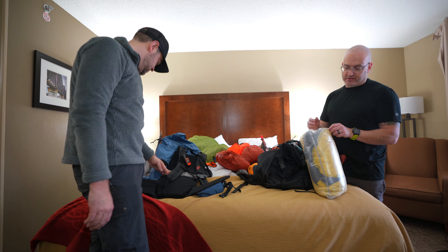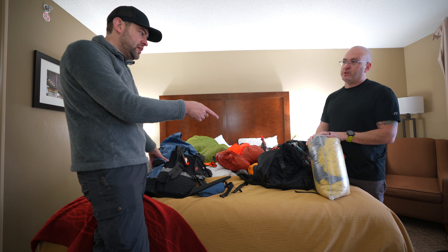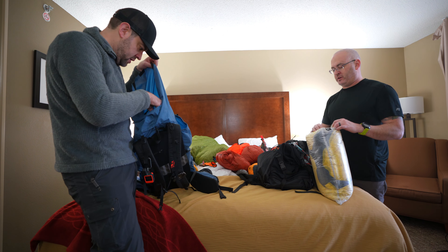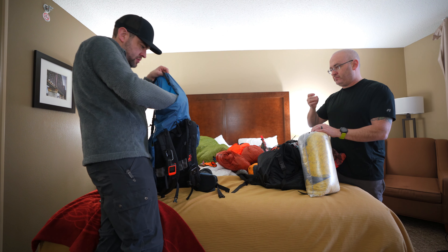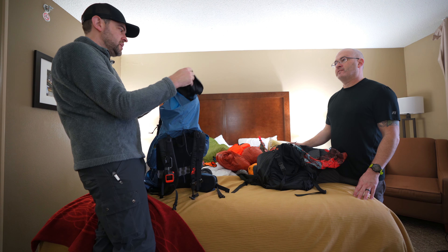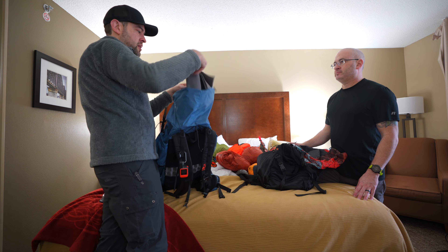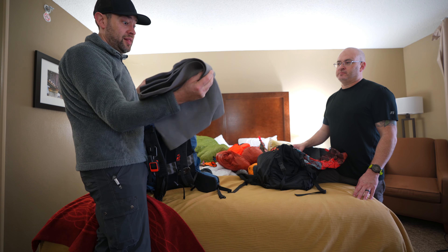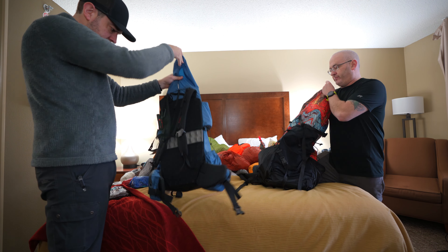Dan's zero-degree Cedar Ridge bag is 32 ounces and has kept him warm. He also has a Enlightened Equipment 20-degree and 50-degree quilt. Under his sleeping pad he keeps the Gossamer Gear 1/8-inch foam pad — he loves it.